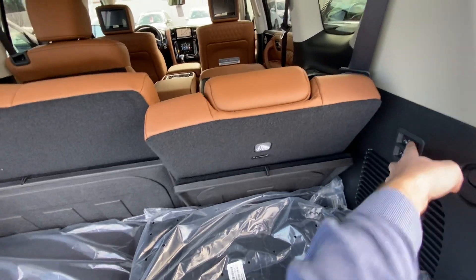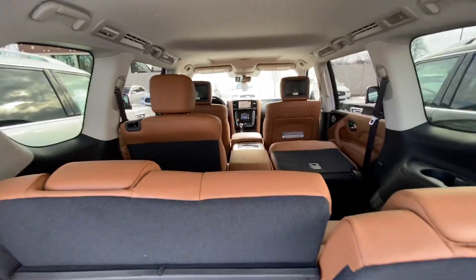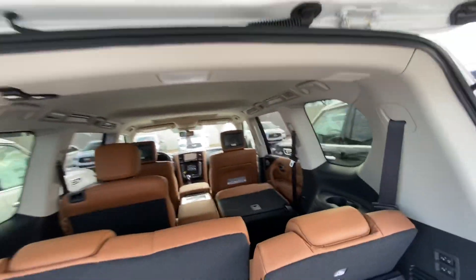A lot of those servo seats are fixed and you can see there are adjustments on either side of the cup holders as well to move the servo seats. One thing I love about the QX80 that all my customers talk about is the ventilation — you can see it runs across the entire roof line on either side.